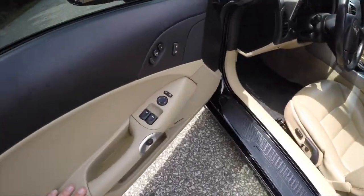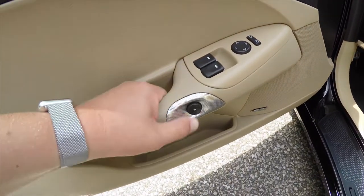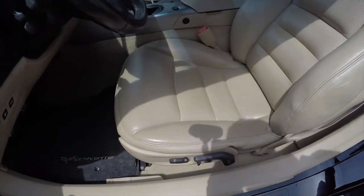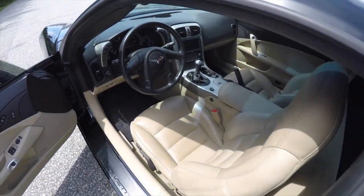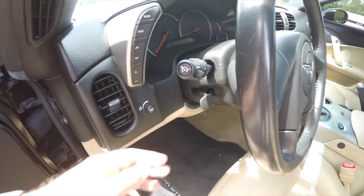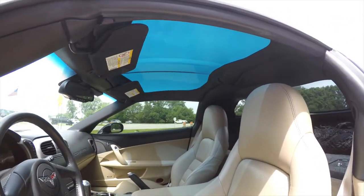Let's take a look at the interior. Inside we have power mirrors, power windows, and power door locks. Also have two-driver memory with easy exit, electronic door release, and Bose premium audio. Six-way power driver and passenger seat with manual seat back adjust, perforated leather, and controls for your heads-up display.